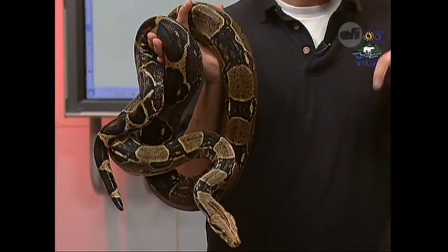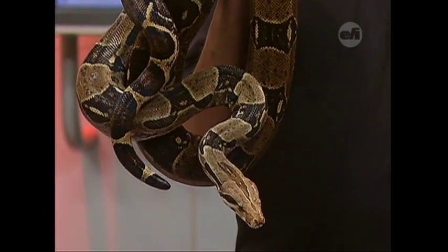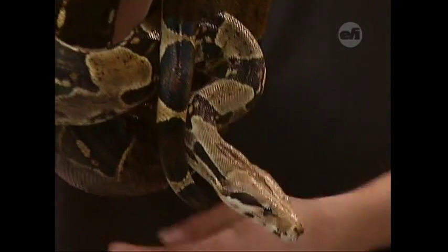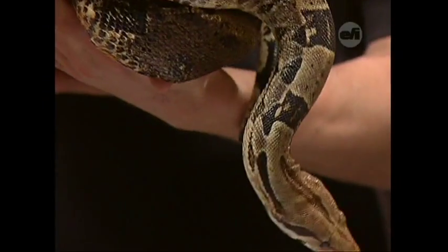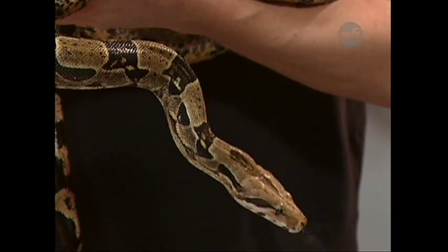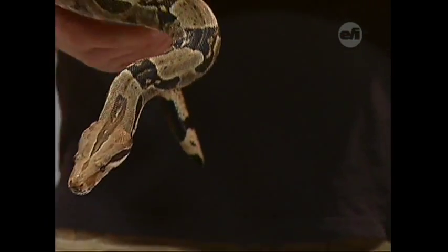They don't have any teeth to chew. The two teeth they do have are actually kind of like fish hooks — when they grab prey, they sink right in and keep it there. Their jaw is also a little more flexible than ours. They have extra tendons in their jaw that allow them to stretch a little bit more so they can fit around things. He can actually eat something as wide as the widest part of his body.